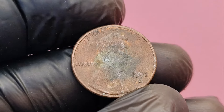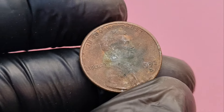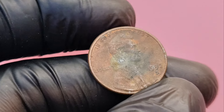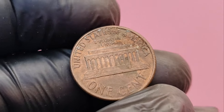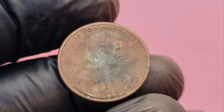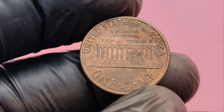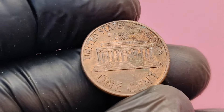Now that you know how to identify the close AM variety, it's time to assess the condition of your coin. Coins are graded on a scale from poor (P1) to mint state (MS70). The higher the grade, the more valuable the coin. Has your penny been used in everyday transactions, or is it still in mint condition with sharp details? Does your coin have its original mint luster, or has it become dull over time? Are there scratches, nicks, or other signs of wear on the surface? If your penny is in uncirculated condition with a high mint state grade, you could be looking at a huge payout.